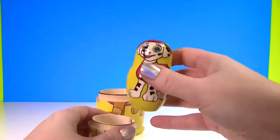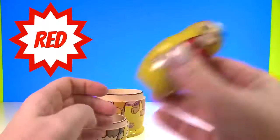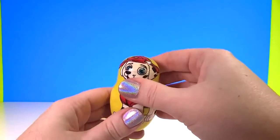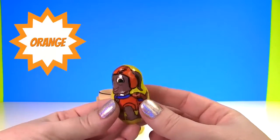Is there something inside of Rocky? Yes! Look! It's little Marshall! And Marshall's wearing red! Is there something inside of Marshall? Yes! It's little Zuma! And Zuma's wearing orange!